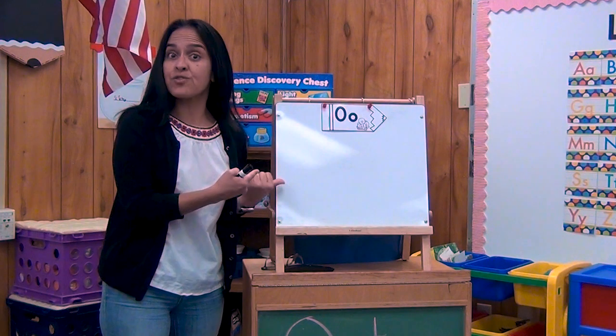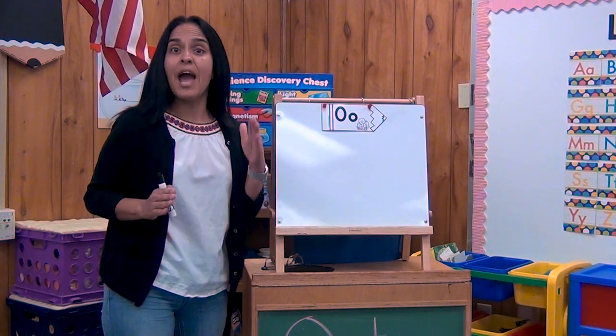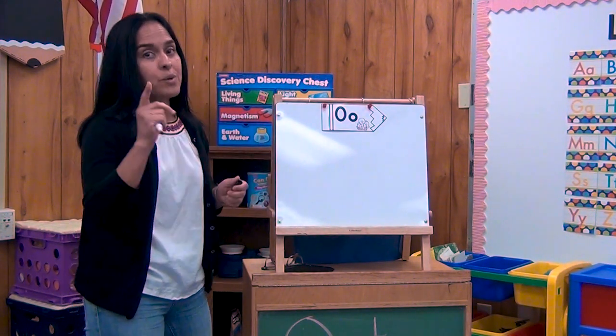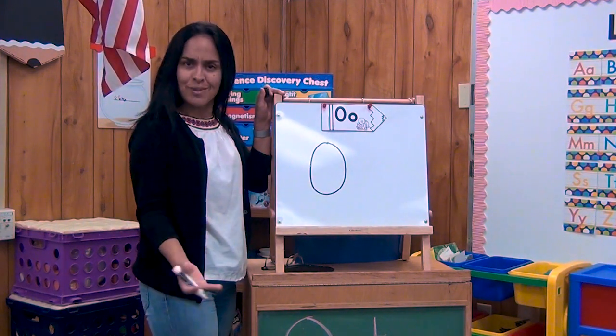Hi boys and girls. Are you ready to practice writing the letter O? Now the letter O is in the alphabet and it's between the letter N and P. But O is so simple to write. Are you ready? We start at the top. Capital O — top, go around. Capital O. Wasn't that easy?